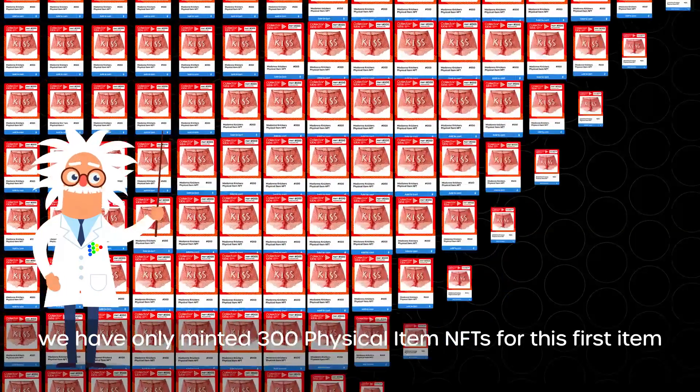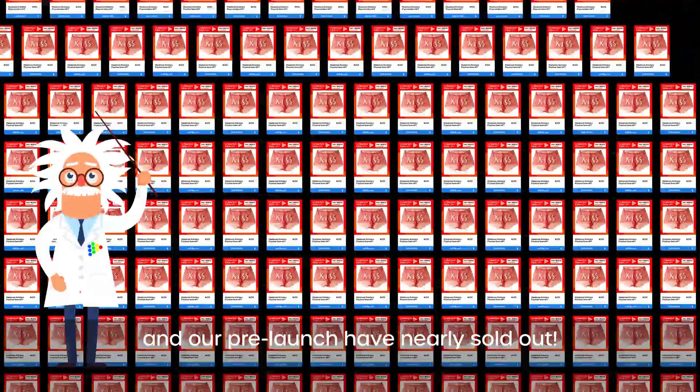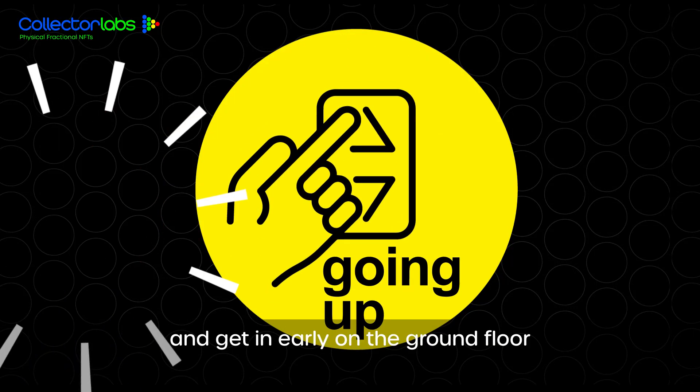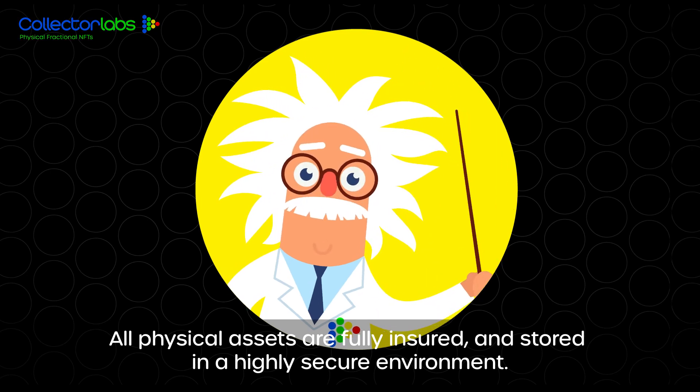We've only minted 300 physical item NFTs for this first item and our pre-launch has nearly sold out. Don't miss out on our pre-launch. Get issue one today and get in early on the ground floor. All physical assets are fully insured and stored in a highly secure environment.